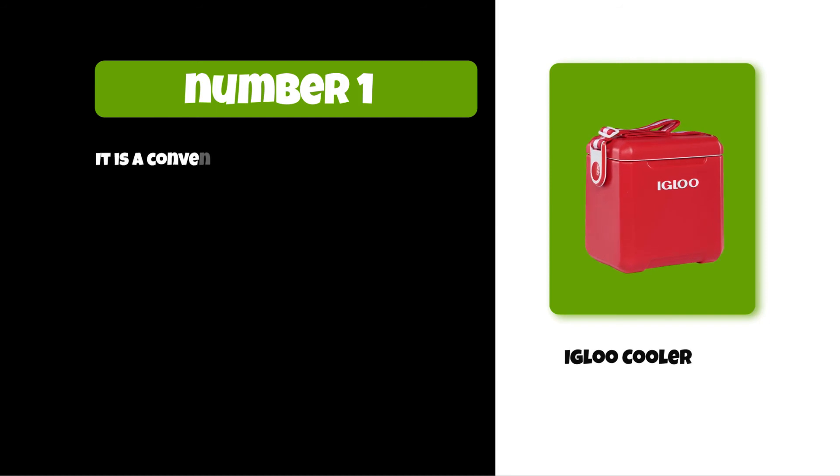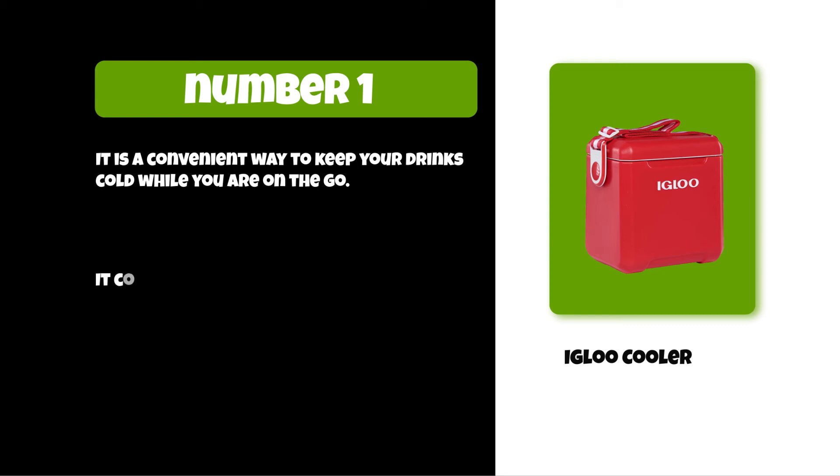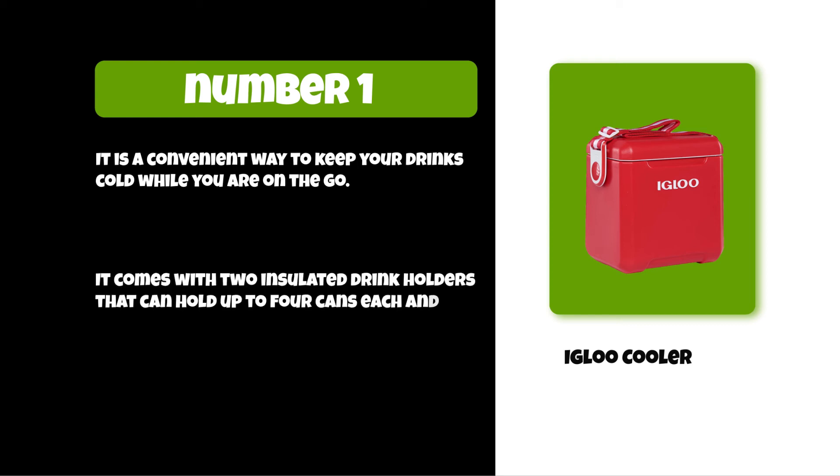At number one: the Igloo Cooler. It is a convenient way to keep your drinks cold while you are on the go. It comes with two insulated drink holders that can hold up to four cans each, and has an adjustable shoulder strap for easy carrying.